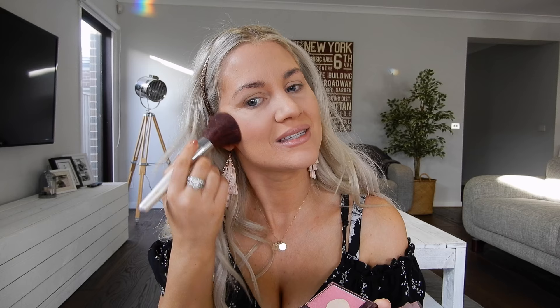Next I'm going in with the Australis Show Some Cheek blush in the color Cameo, and I'm just going to apply that to the apples of my cheeks and work it back. I'd suggest being light-handed with this one because it is quite pigmented. It kind of just gives a healthy glow to the cheeks — it's really pretty.